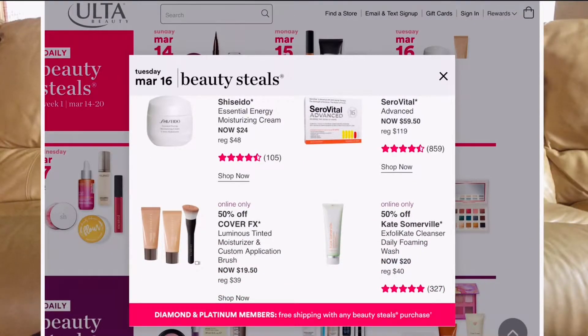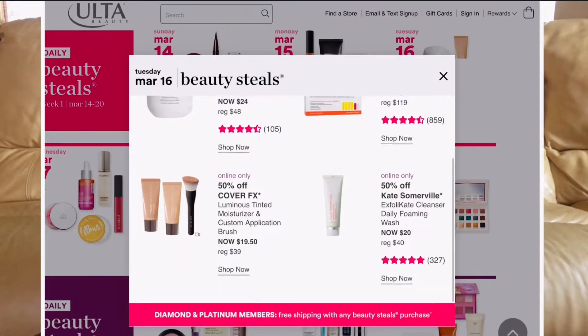March 16th — for all of you Kate Somerville lovers out there, their cleanser is going to be 50% off, I think around $20. I currently use their moisturizer and exfoliator — the moisturizer was gifted to me and it's amazing for dry skin. The cleanser I've never tried, but at $20 I think I want to get it.